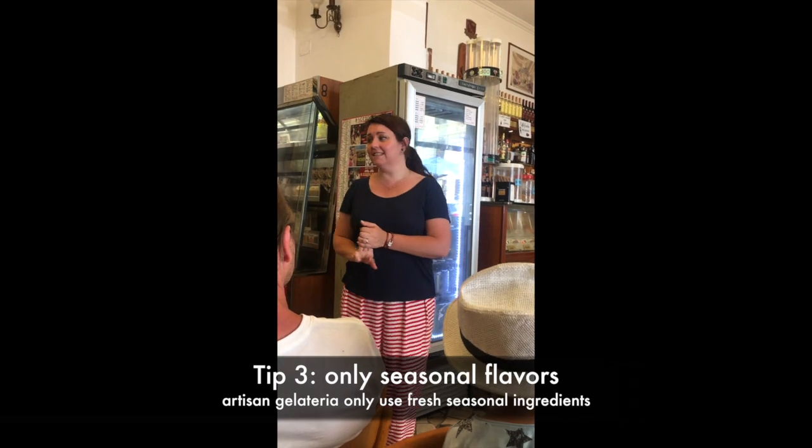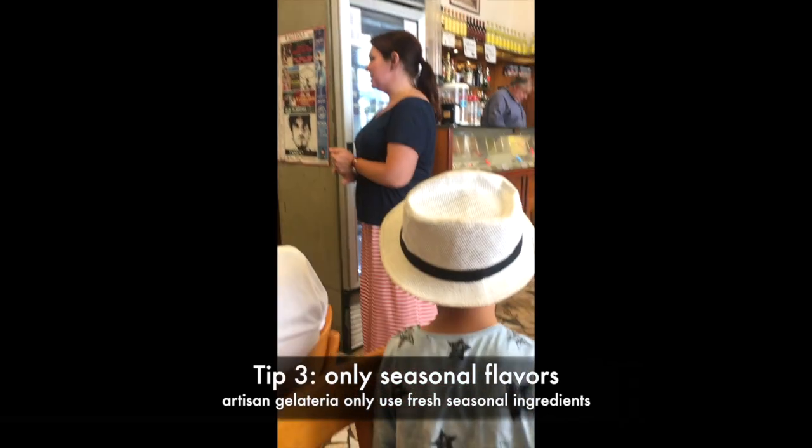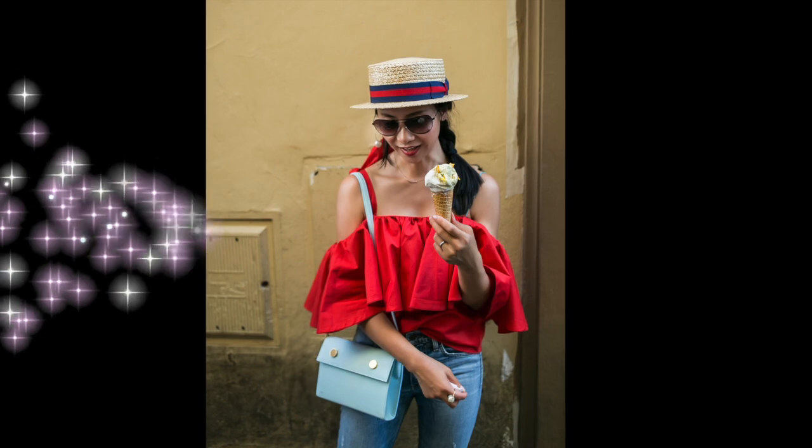The third indicator is the number of flavours, because there are certain places around town with a ridiculous number of flavours of gelato.